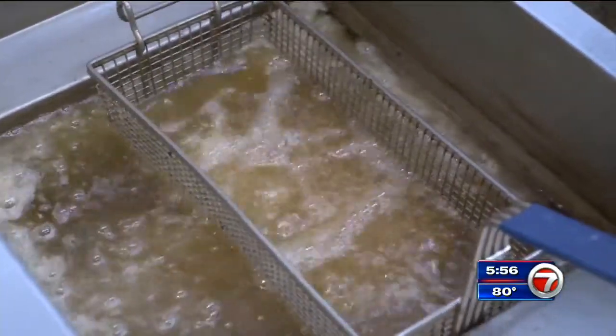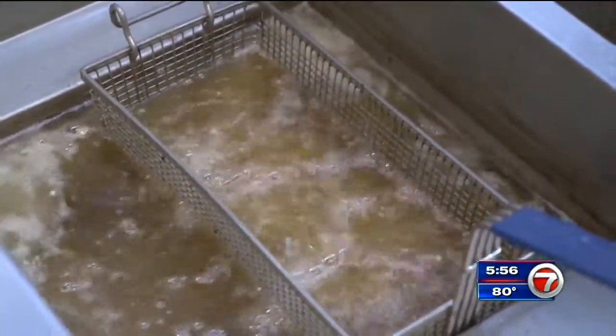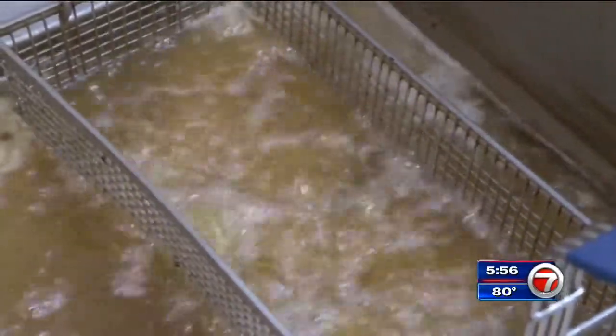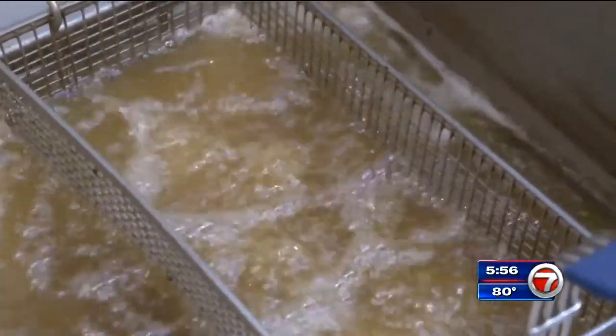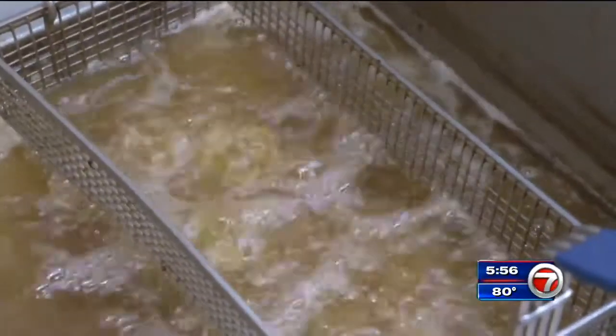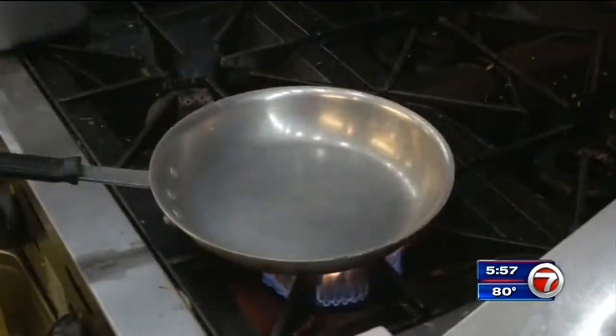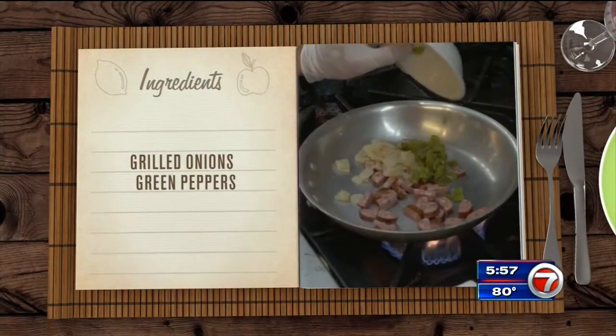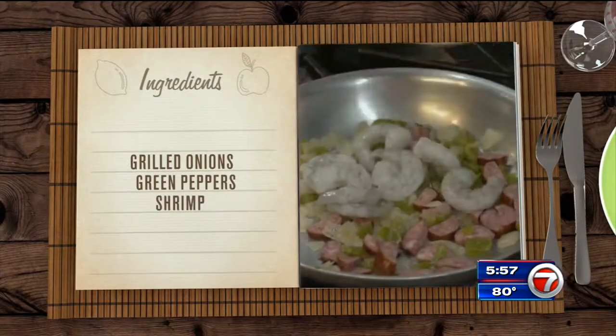Cook them for three to five minutes in the fryer oil. You definitely want clean, nice-looking oil to get the best color on the grit cakes. You can fry the cakes at home using a frying pan and some vegetable oil. While the cakes fry, sauté Andouille sausage with grilled onions and green peppers for a few minutes before adding the shrimp.